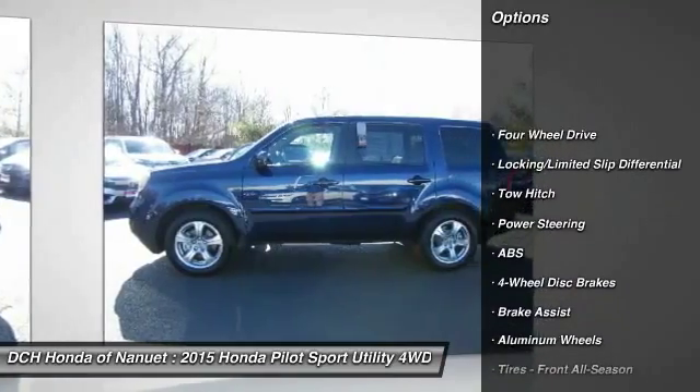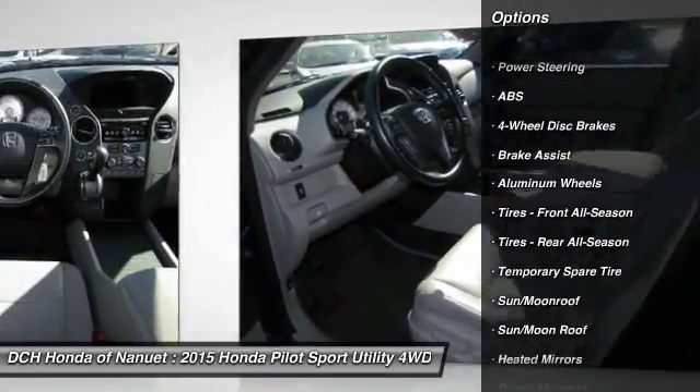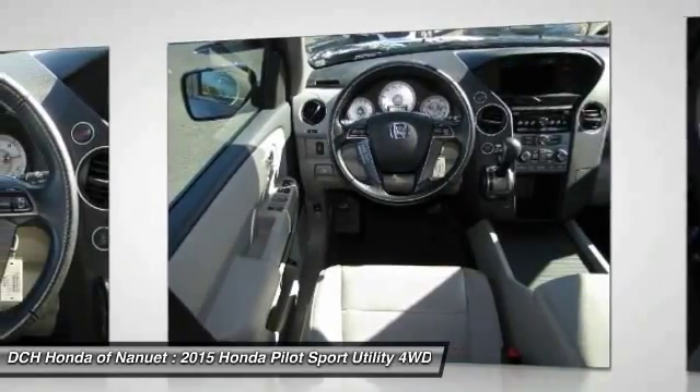Keyless entry. Power passenger seat. Anti-lock braking system. Tow hitch. Steering wheel audio controls. Power lift gate.